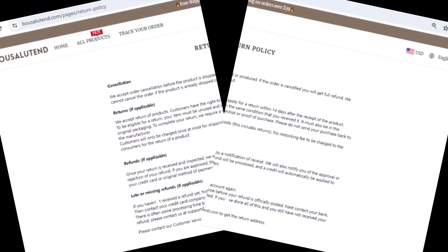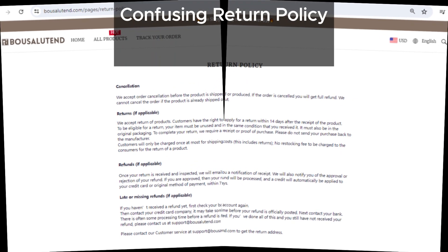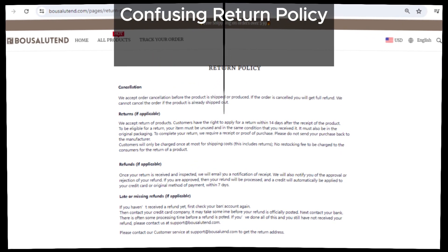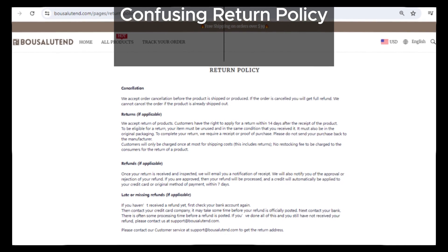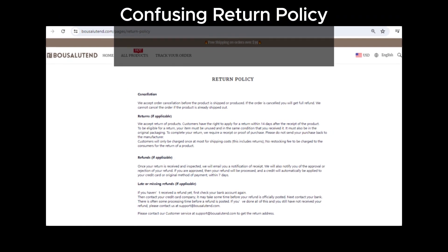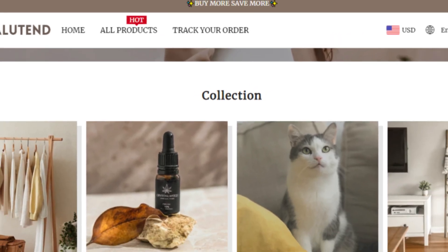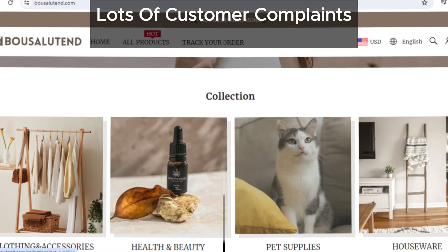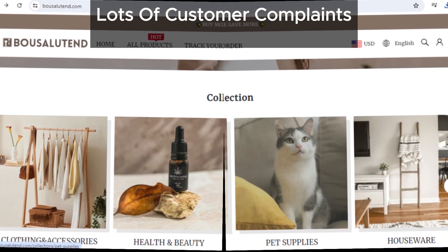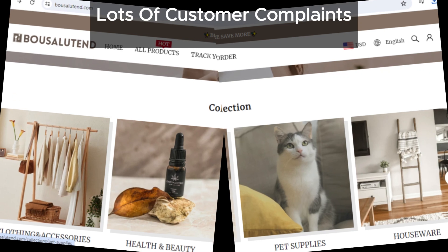Their refund policy is another major concern — it's written in a very confusing way, which could make it really difficult for customers to get a full refund. This is a common strategy among scam sites to avoid giving refunds. We've also found many similar websites that have tons of complaints against them. This pattern of behavior is alarming and further confirms that bowsalutin is likely not a trustworthy site.